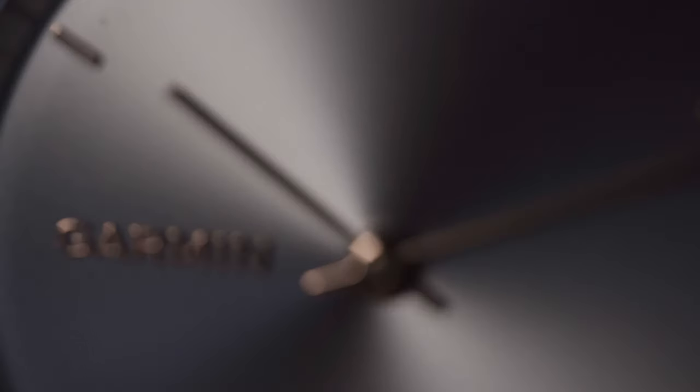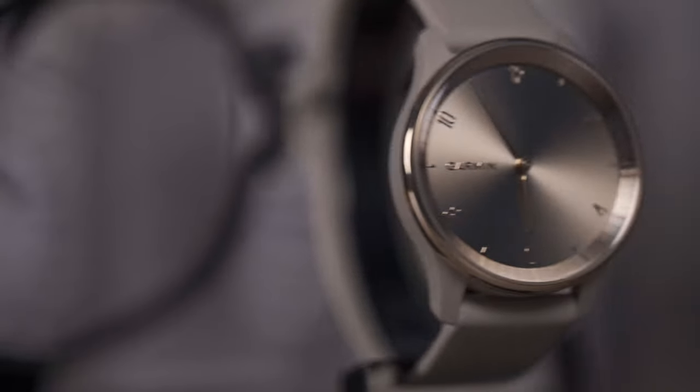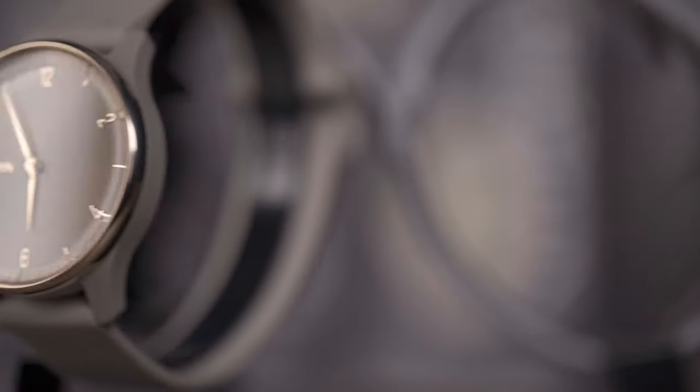As technology often looks towards the future, trends on occasion look back to the past. The new Vivomove Trend blends classic design with modern technology in our latest hybrid smartwatch.